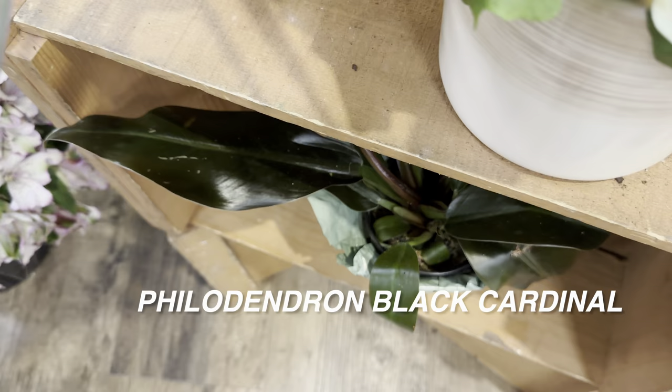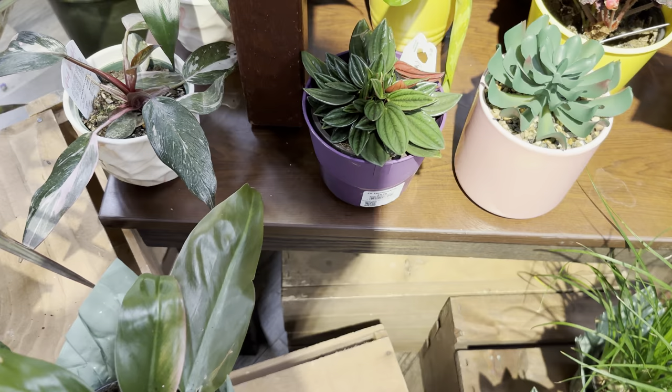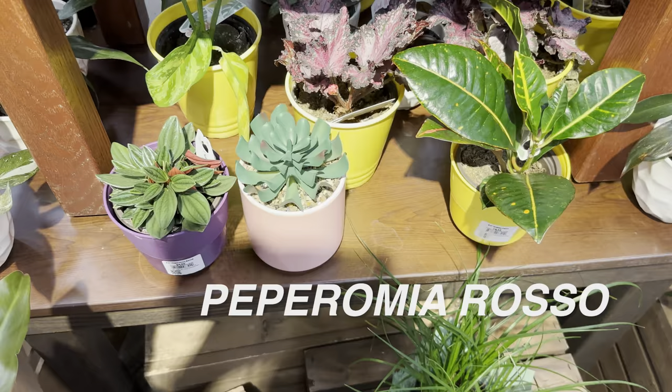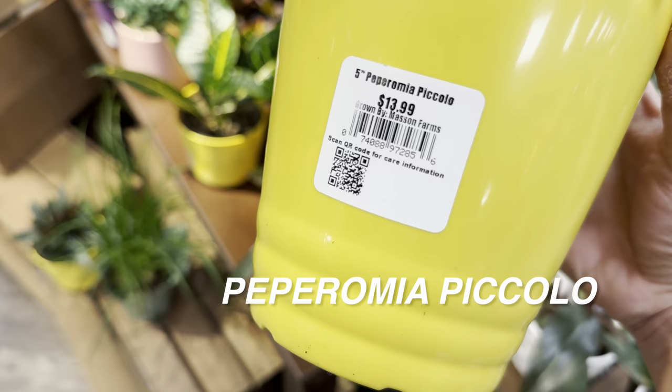There's another Philodendron Black Cardinal with a little leaf damage. There's also a fake succulent-type display — the merchandising could be a little better. This is a Peperomia rousseau, sourced by Mason Farms. If you've seen my plant shopping videos at Kroger, most of their plants are sourced by Mason Farms, which is a plant nursery out in New Mexico. And here is a beautiful looking Peperomia piccolo for $13.99 — I love the veination of the leaves and the dark foliage.